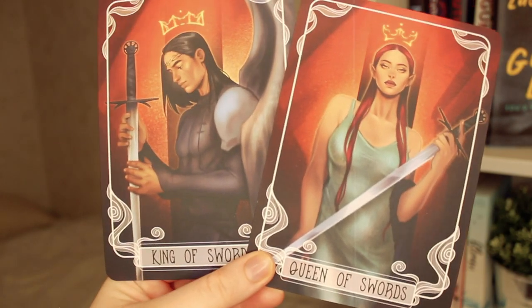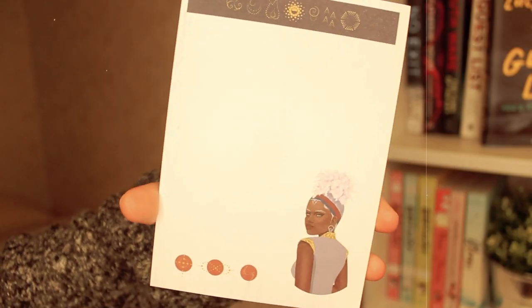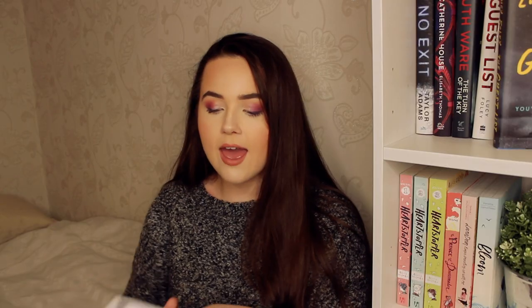Then we've got two tarot cards for this month — King of Swords and Queen of Swords, designed by Ars28 and inspired by House of Earth and Blood. I haven't read it but I do like these on my bookshelves — they look super cute especially on my fantasy shelves. We've also got a cute little notepad. I love small notepads for jotting down to-do lists or random thoughts. It features artwork by Inusify Art, inspired by Children of Blood and Bone by Tomi Adeyemi.